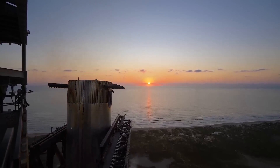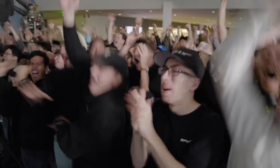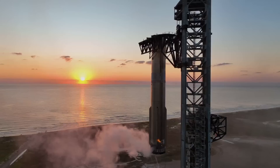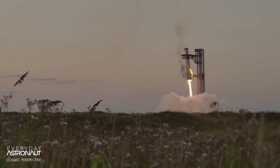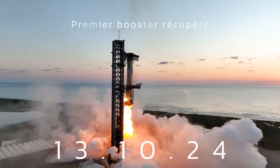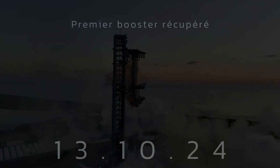Holy shit! Oh my god! No way! Wait! This is absolutely insane! On the first ever attempt, we have successfully caught the Super Heavy booster back at the launch tower!